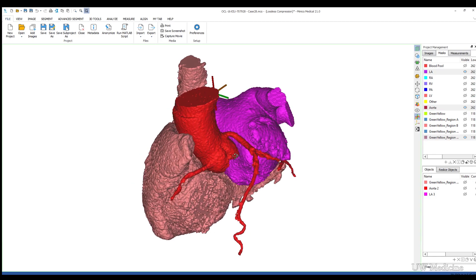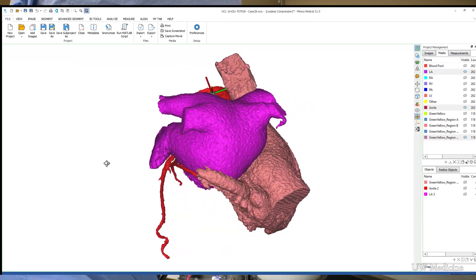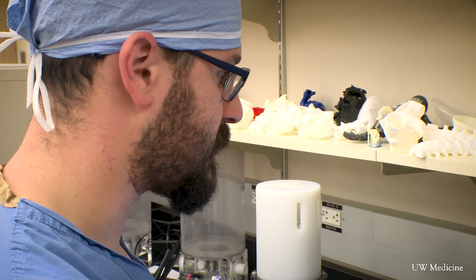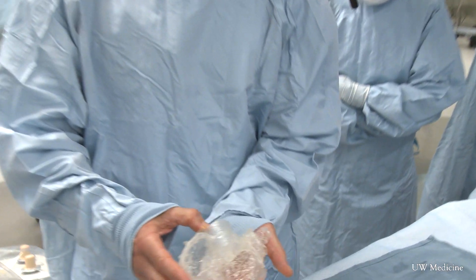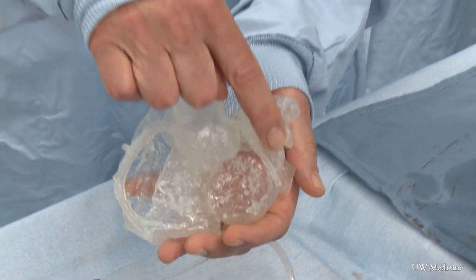And from there, he builds a model on the computer. And then we can see that this will be part of our final structure that will be created. It's made for cardiologists like Dr. Mark Reisman to use before the procedure.